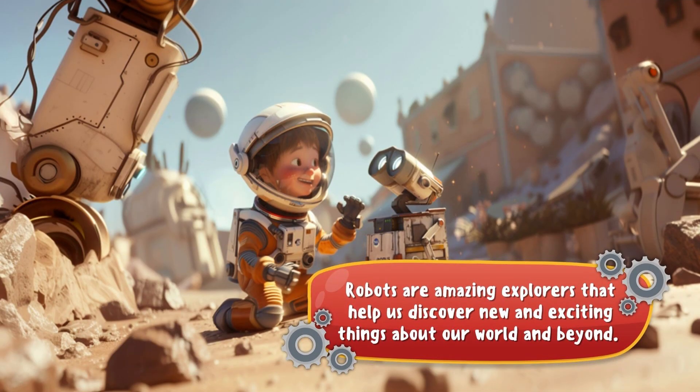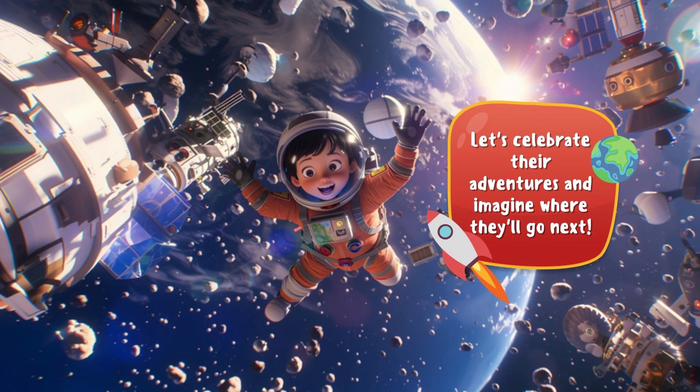Robots are amazing explorers that help us discover new and exciting things about our world and beyond. Let's celebrate robots' adventures and imagine where they'll go next.